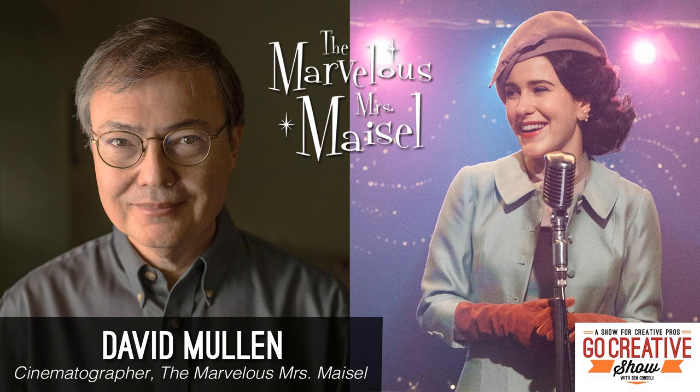Hey, everyone. My name is Ben Consoli. I am a director and owner of BC Media Productions, and this is The Go Creative Show, the show dedicated to creative professionals in the video production and filmmaking industries. Today we talk with David Mullen, Director of Photography for The Marvelous Mrs. Maisel.